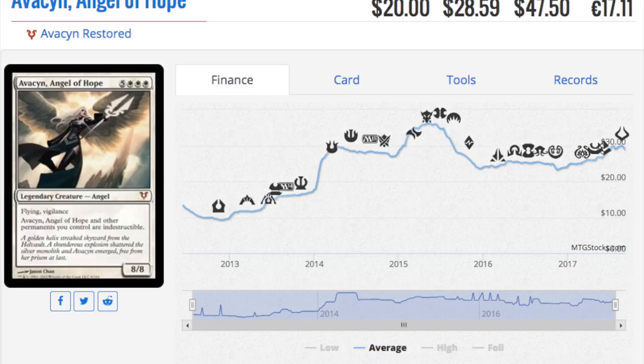She's a mythic angel, and I'm glad they reprinted her. After reprinting Griselbrand, I expect her price to drop significantly. Some of these mythics have to take a beating. I'm pretty sure Mana Drain won't be one of them, but Avacyn and the next angel I'll show you should drop drastically in price.